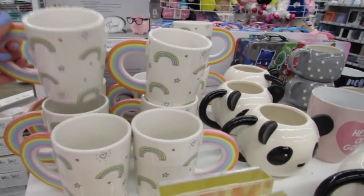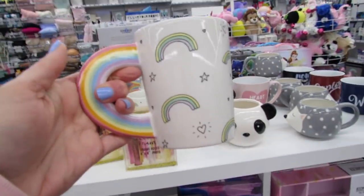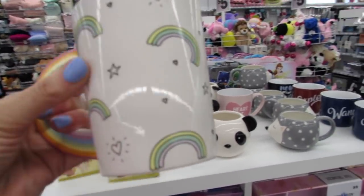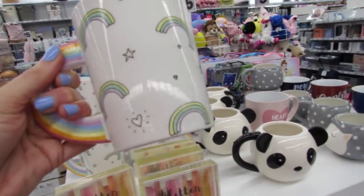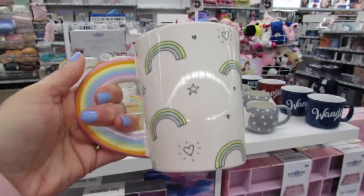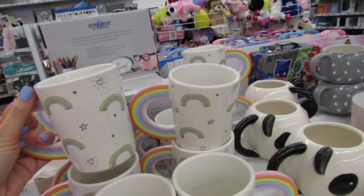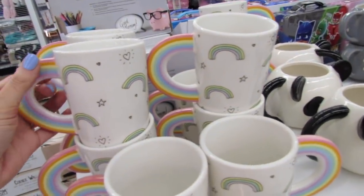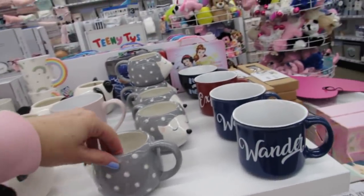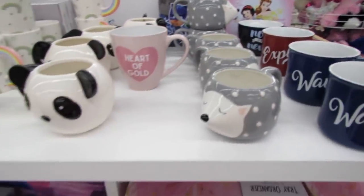First let's look at these gorgeous little coffee cups. I love the pastel rainbow — super cute. They have kind of like little scribbly hearts and stars. These are so cute and they're just five dollars. It is so, so pretty. And then we have some other mugs over here that you guys have probably seen before.